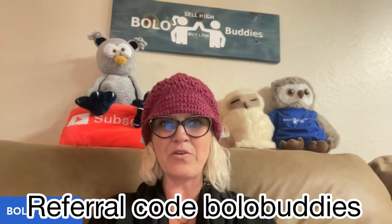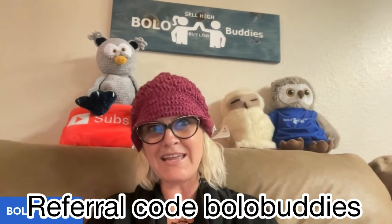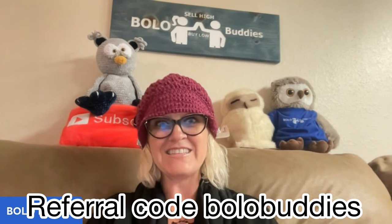Right now, for the pro plan, you can upgrade for free to the pro plus plan at $69 a month until the end of the year. So what you do is you get on the pro plan and then you opt in to the pro plus plan so that you get all the features. If you are on List Perfectly, you can upgrade to the pro plan and use code BOLOBUDDIES — all one word — to get 30% off your first month. There is also a referral link down in the description. Once you're on the pro plan, you can opt in to the pro plus plan for free until the end of the year — that's about six months.